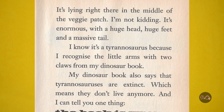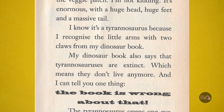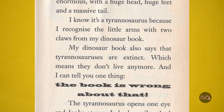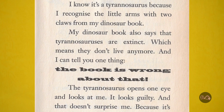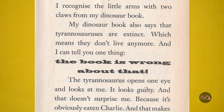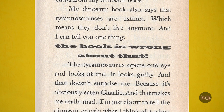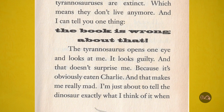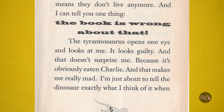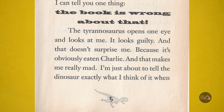I know it's a Tyrannosaurus because I recognise the little arms with two claws from my dinosaur book. My dinosaur book also says that Tyrannosaurus are extinct, which means they don't live anymore. And I can tell you one thing: THE BOOK IS WRONG ABOUT THAT! The Tyrannosaurus opens one eye and looks at me. It looks guilty, and that doesn't surprise me, because it's obviously eaten Charlie. And that makes me really mad.